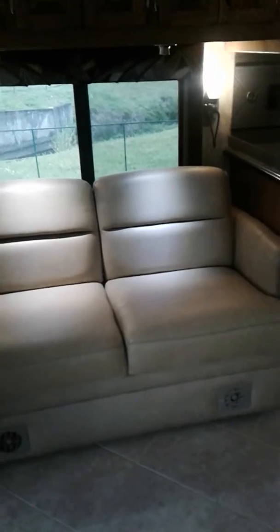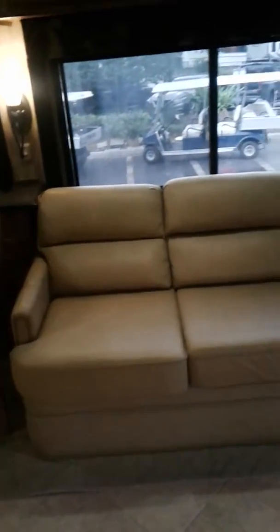This couch jackknifes and makes into a bed. And this one pulls out into a bed.